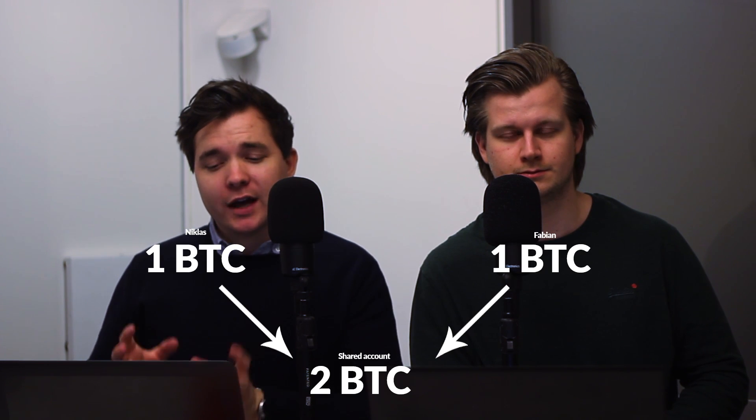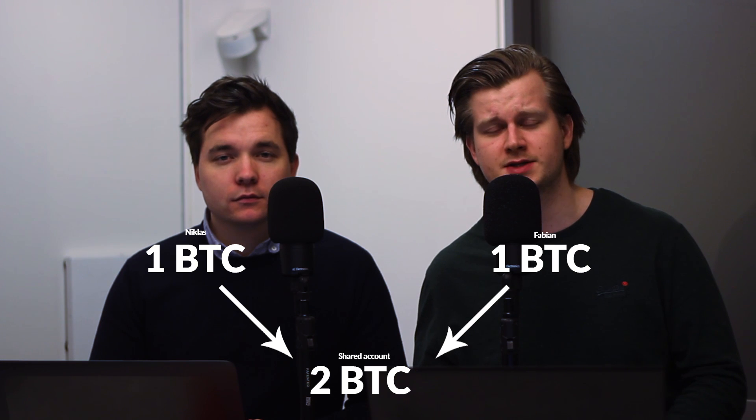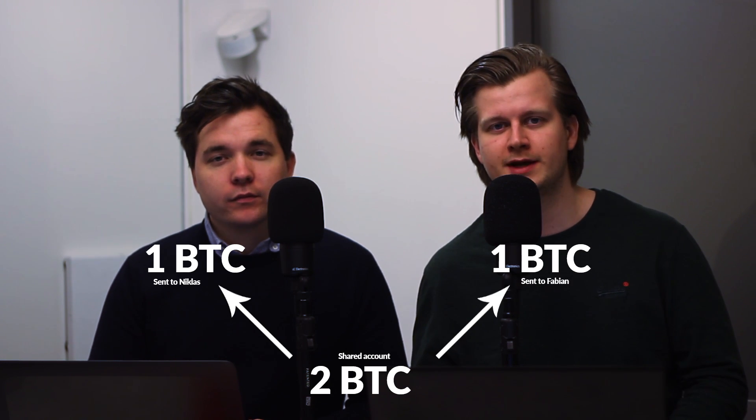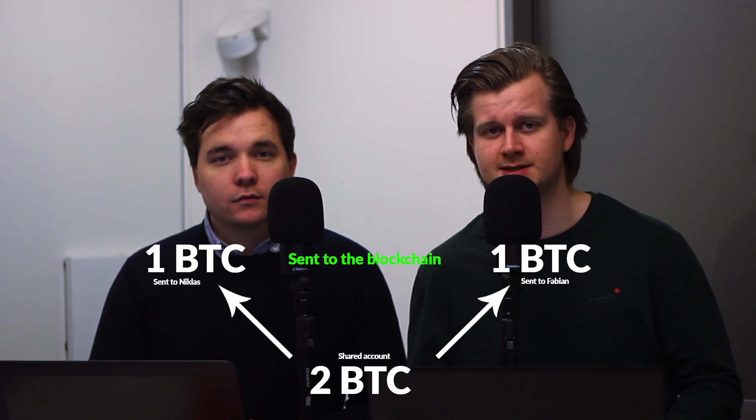Lightning enables users to transact off the blockchain. Simply put, imagine if I want to transact in Bitcoin with Fabian. We will both put, for example, one Bitcoin each into a mutual account that now contains two Bitcoin. After this, we sign a transaction which says that one Bitcoin will be paid to me and one Bitcoin will be paid to Niklas, and this is later broadcasted to the blockchain. Basically, we have just locked up one Bitcoin each of our funds that cannot be tampered with, and we have now officially opened a Lightning channel between us.